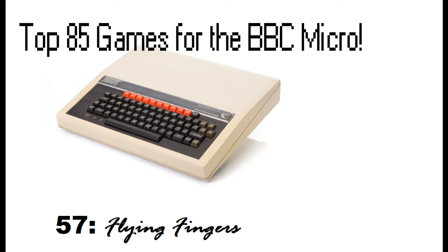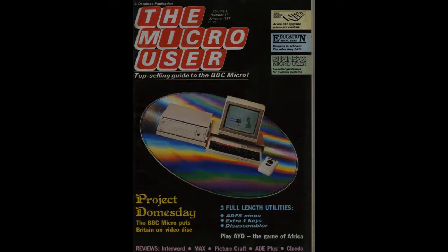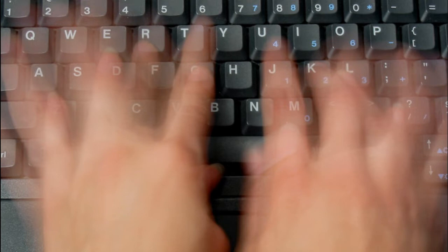It's taken a bit of time to put one of these videos together. But we are going to be looking at game number 57 in this countdown — it's a game called Flying Fingers. This was an educational game that came on a cover disc from the Micro User magazine, volume 4, number 11, back in January 1987. It was a game designed to help people improve their typing skills. I actually owe a lot to this game — I have a pretty decent words per minute these days and I can honestly date it back to playing this game as a child. It's a pretty fiendish game and it actually helps you improve your typing speed whilst being a fun game to play. So, without further ado, let's dive in and have a look at Flying Fingers.